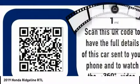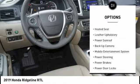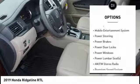Here are some of this vehicle's great options: steering wheel audio controls, power sunroof, premium wheels, keyless entry, backup camera.